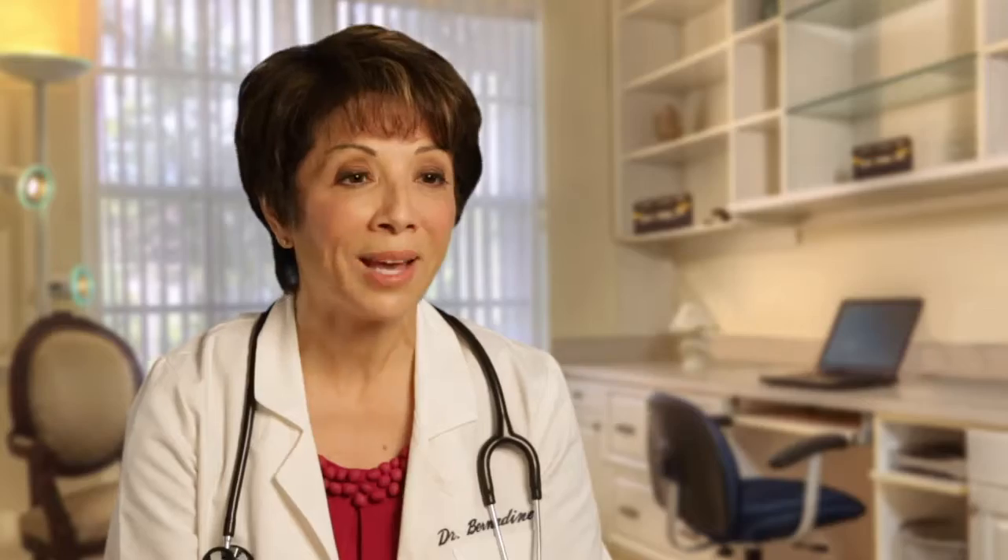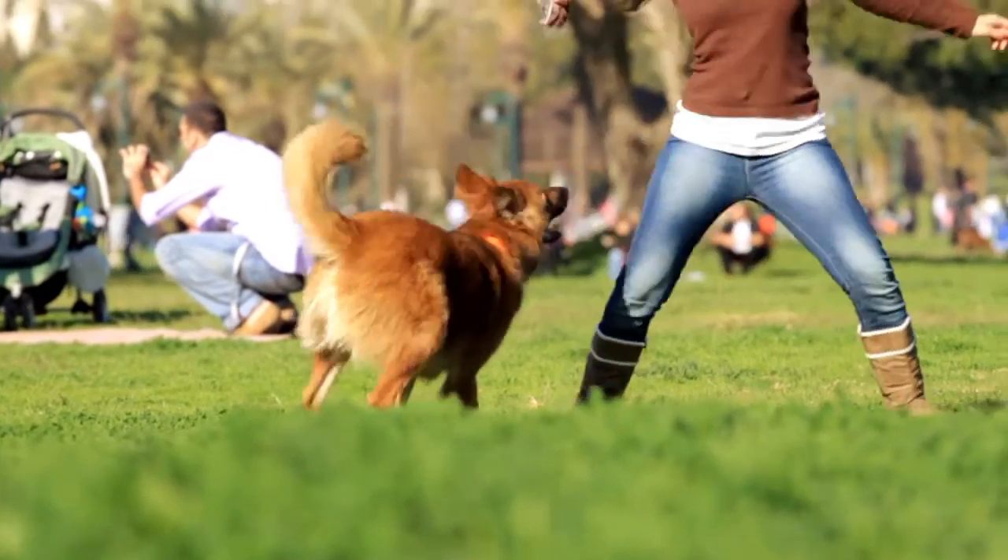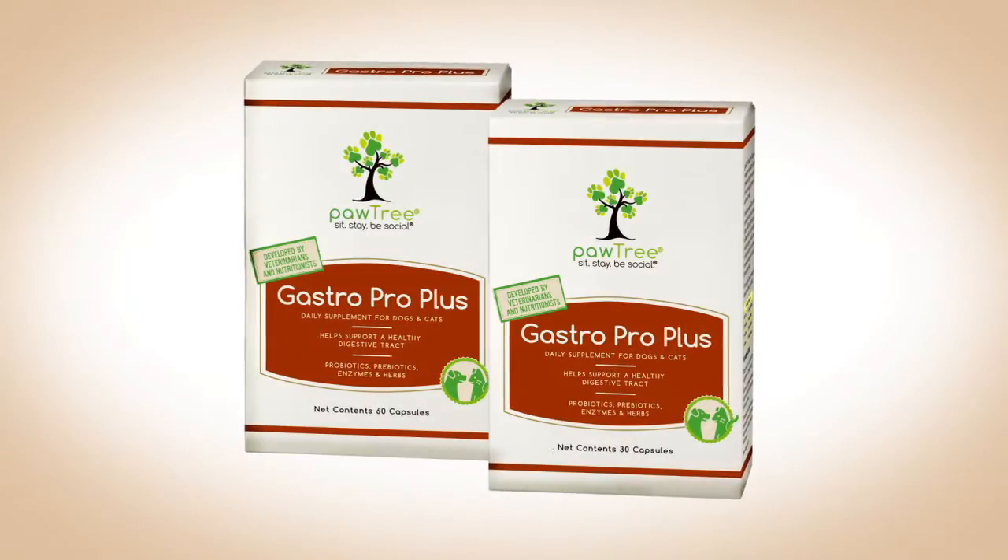All pets should take GastroProPlus, no matter their age, no matter their breed, no matter their health status, because it's giving them health from the inside out.